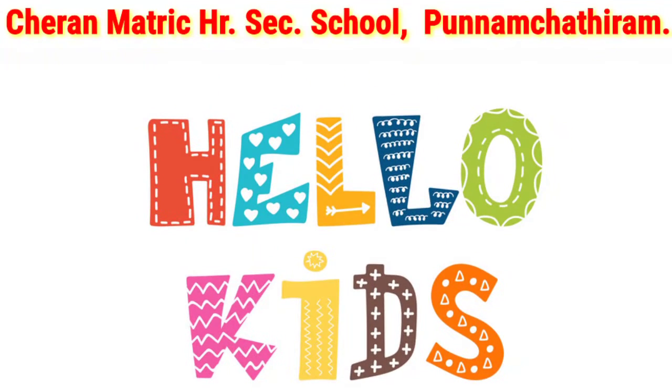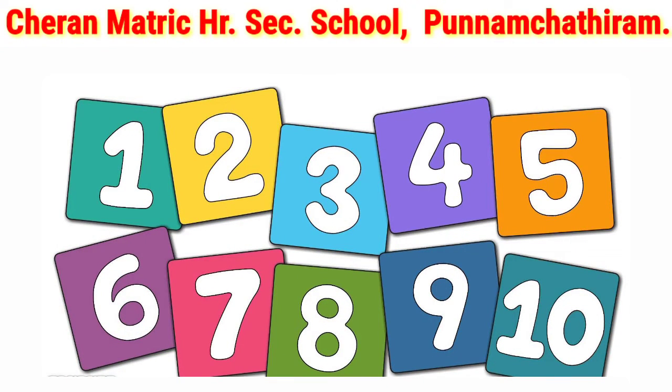Hi Kooties! Good morning to everyone. Children, today we will learn numbers from 1 to 10. Let's go!